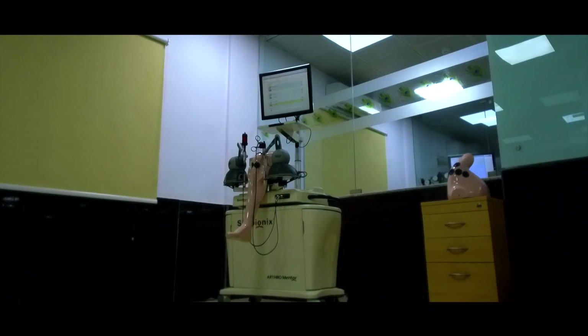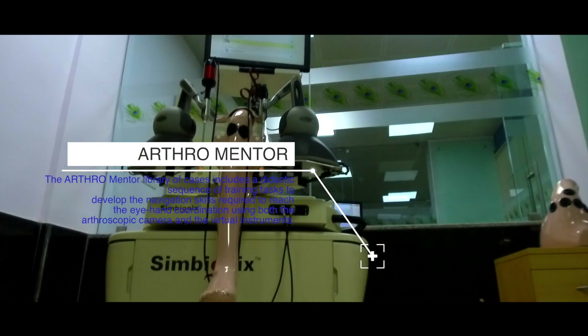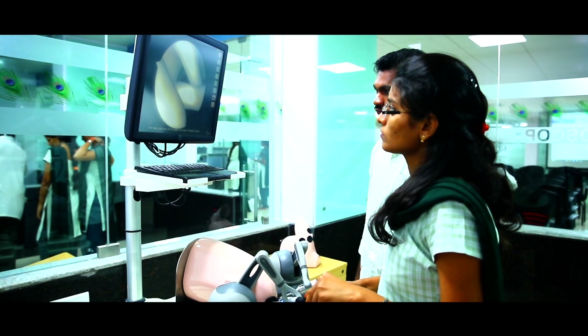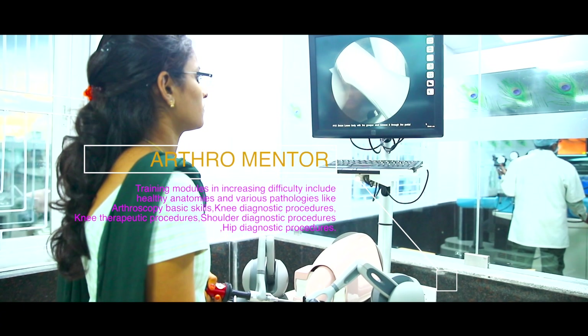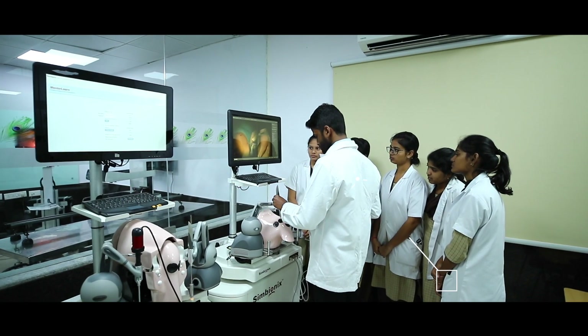Arthro Mentor — the Arthro Mentor is an advanced arthroscopic training simulator and the most effective tool for arthroscopic surgical skills acquisition. The system reduces training time and considerably improves the learning curve of complex surgery techniques, with 3D images and haptic sensation to allow users to learn key aspects of the procedures.